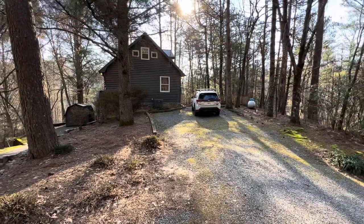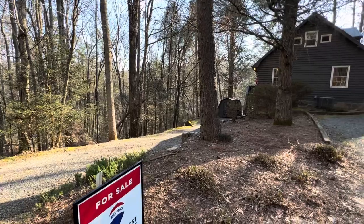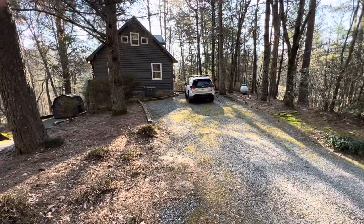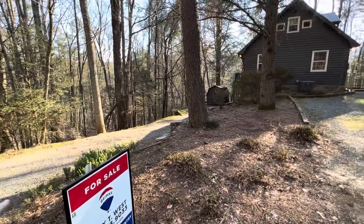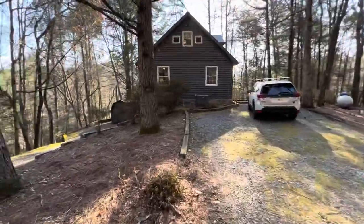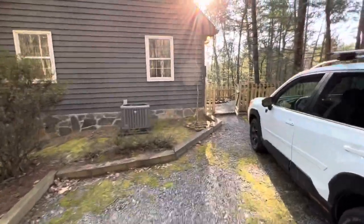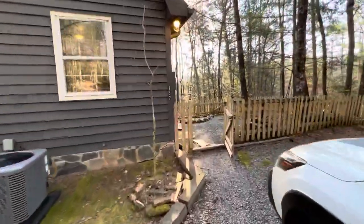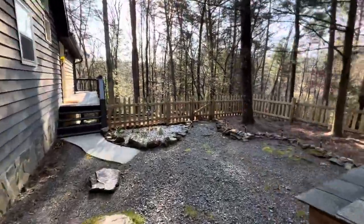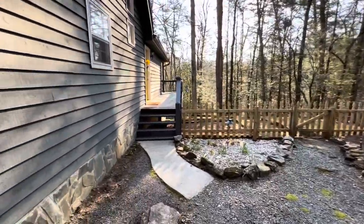All right guys, we are at 187 Bear Paw. I would consider this Cherry Log area a good place to be — easy access, all paved. You actually got two little driveways, one right here and this parking pad here. Your gas is over there, and that actually leads to the garage, so you do have a garage and we will check that out. Older home, built in '89, so it has a little '89 vibe, but it could be a great opportunity just because it's a pretty good sized cabin.